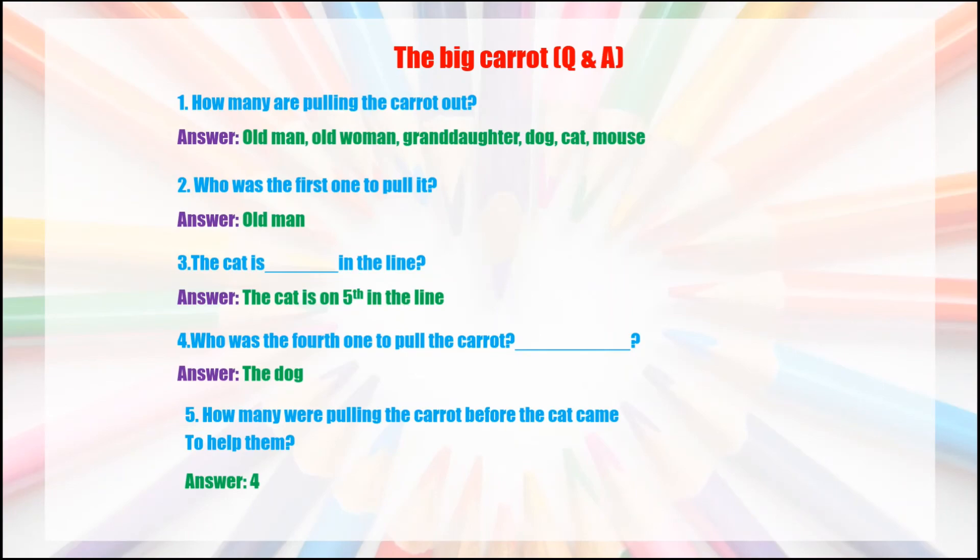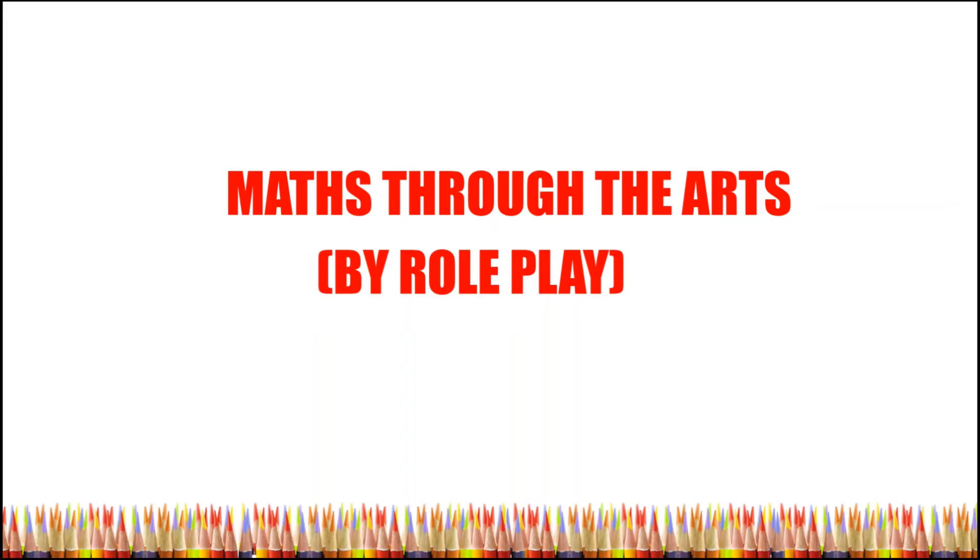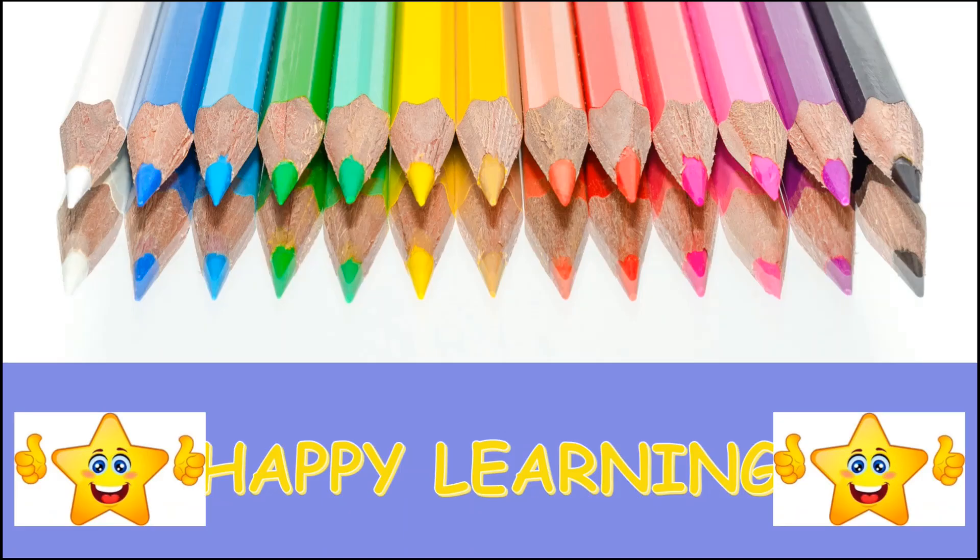Dear children, based on this story you have to play a game using the roleplay method for learning ordinal numbers — that is, the numbers used to assign the position of an object, like first, second, third, and so on. Hope you have enjoyed today's topic. Happy learning!